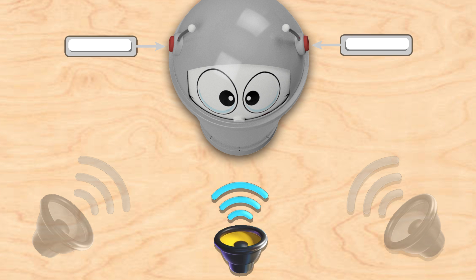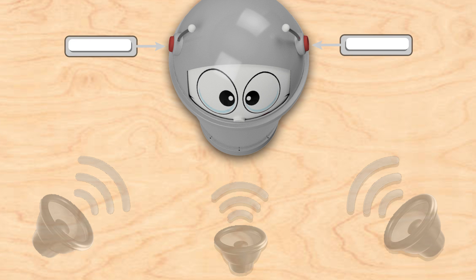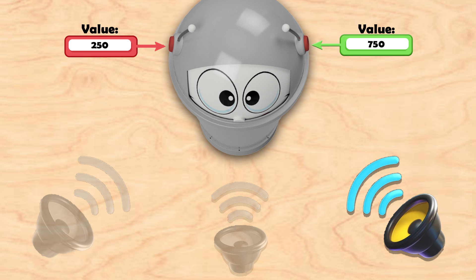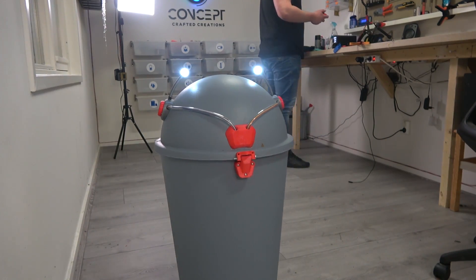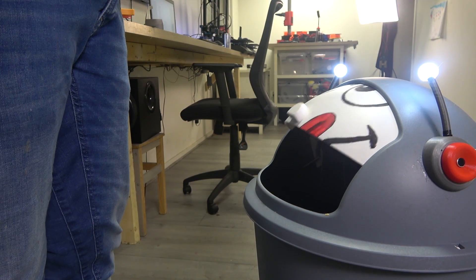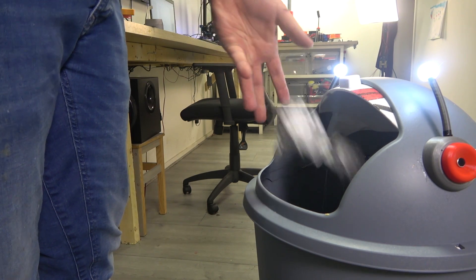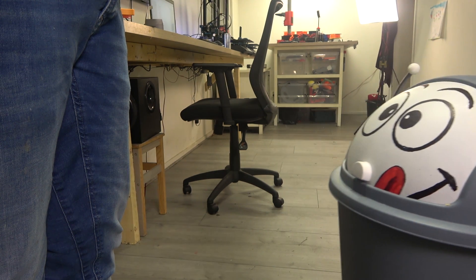When called from the front, both ears hear the sound equally loudly. But if called from the left, the left microphone detects a louder sound than the right one. And vice versa, if called from the right, the right microphone will detect a louder sound than the left. To let you know he heard you, he flashes the LEDs in his antennas. After that, he heads in the direction from which he was called. But how does he find you? This is where during the design phase, it almost became impossible to complete the design, and I had to invent something that didn't exist yet — at least not in the simple way I needed.